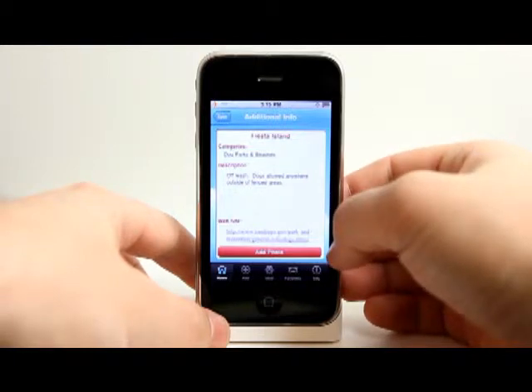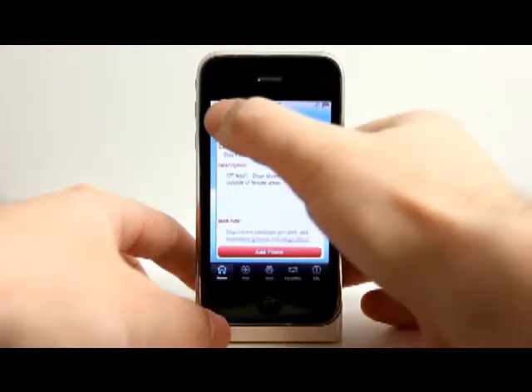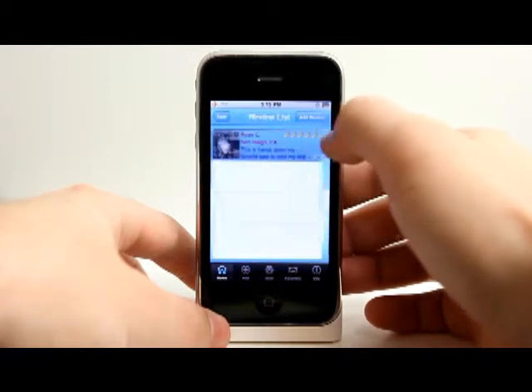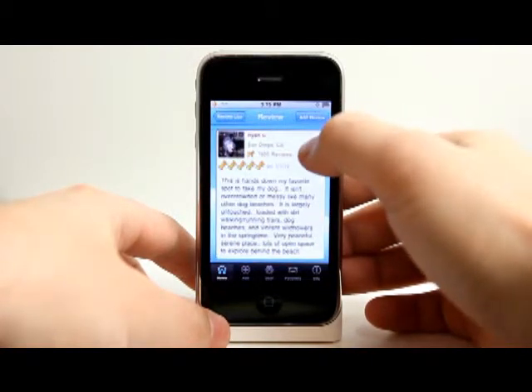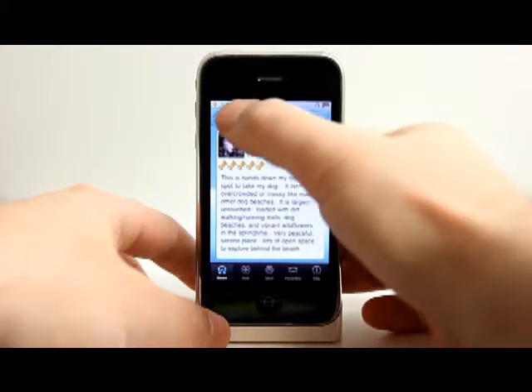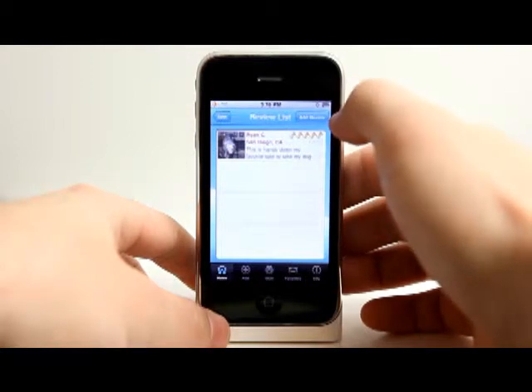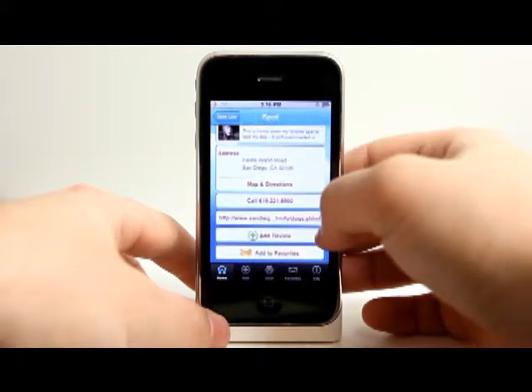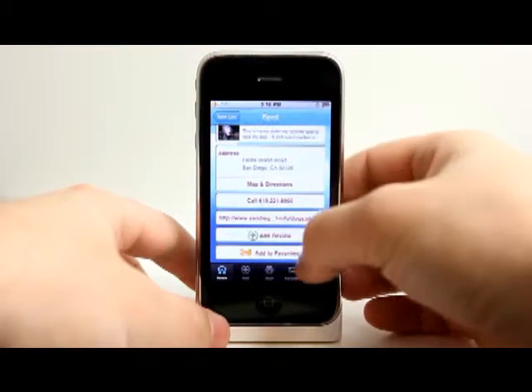If there's a website, we can access it there. You even have the ability to add photos. So we can read this review here — someone put a picture of their dog and filled in some information about that specific area. I can then add a review of my own if I'd like. We have map directions, phone number, all kinds of stuff. I can add it to my favorites.